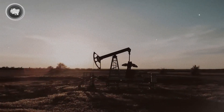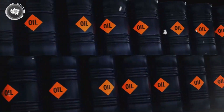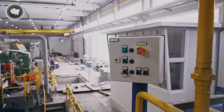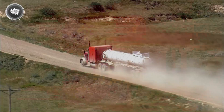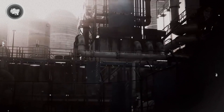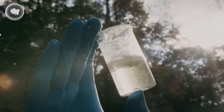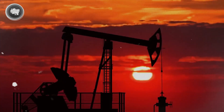Demand exploded, and that meant refineries had to level up their game. New processes were invented to get more petrol out of every barrel of oil — cracking, reforming, and blending. These weren't just technical terms; these were breakthroughs that shaped the fuel industry. Over time, petrol transformed from a throwaway liquid to the backbone of global transport. Knowing where it started helps us appreciate how much work goes into every tank we fill. Up next, let's break down what crude oil really is and why it's so valuable.